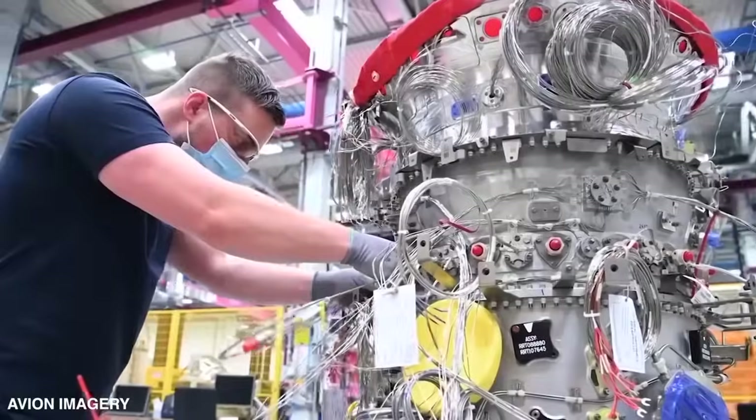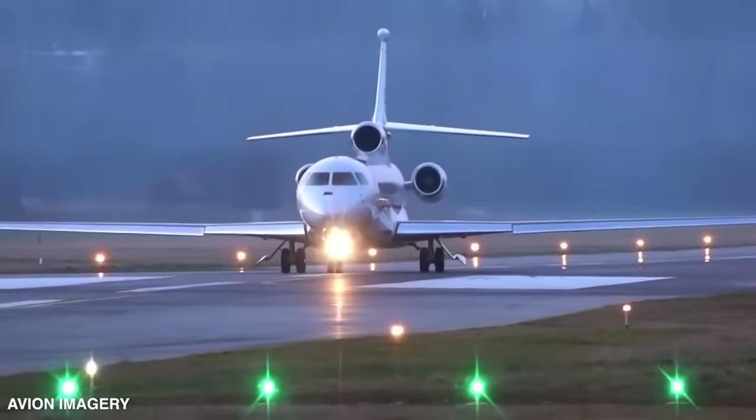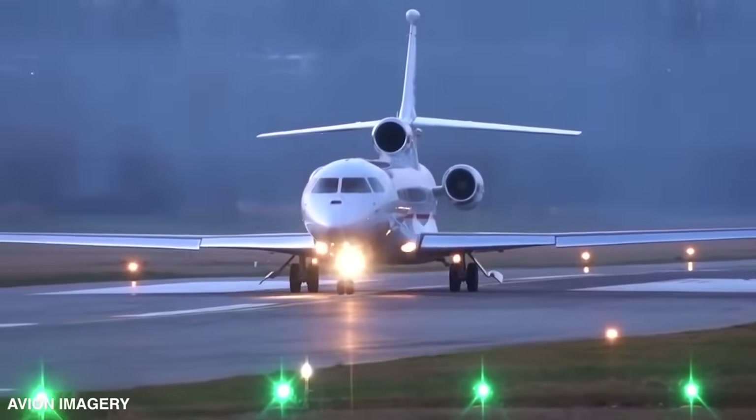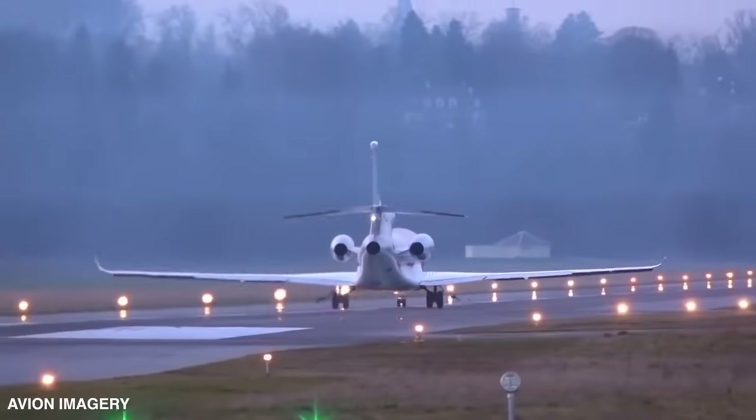This incredible feat is made possible thanks to Dassault's unparalleled expertise in precision manufacturing, exceptional structural robustness, and a combination of high-speed and low-speed performance honed through the immensely strong Rafale fighter wings.